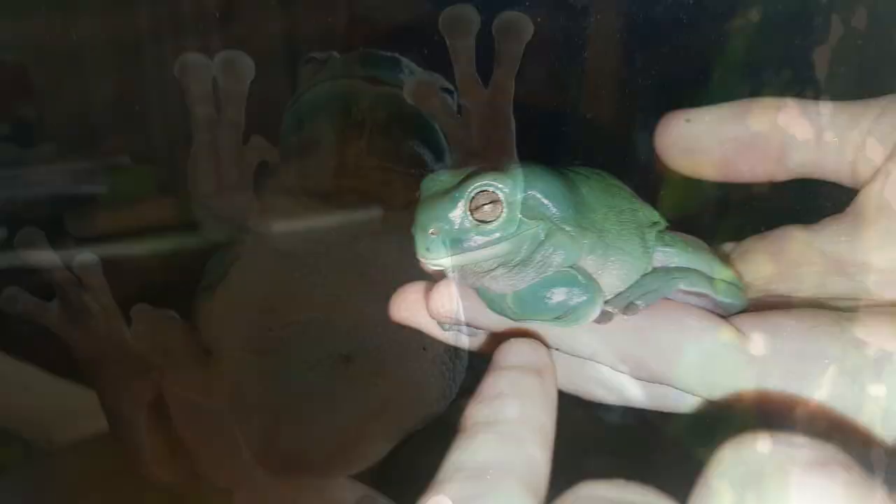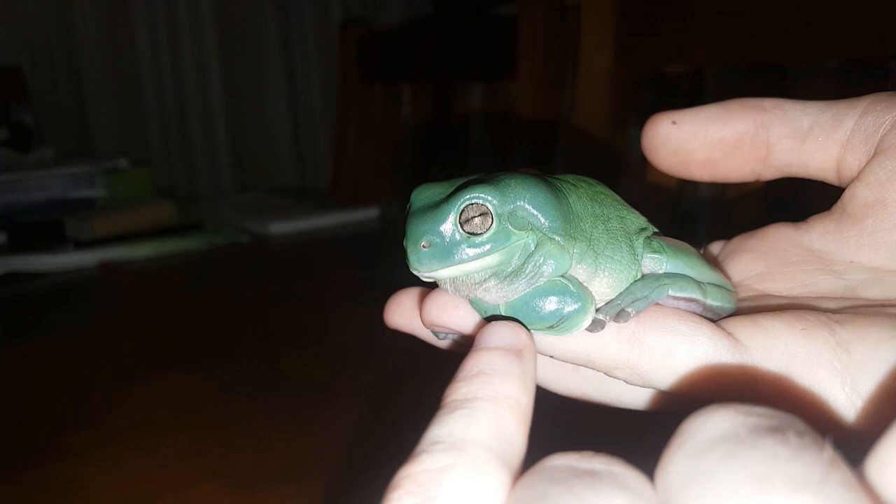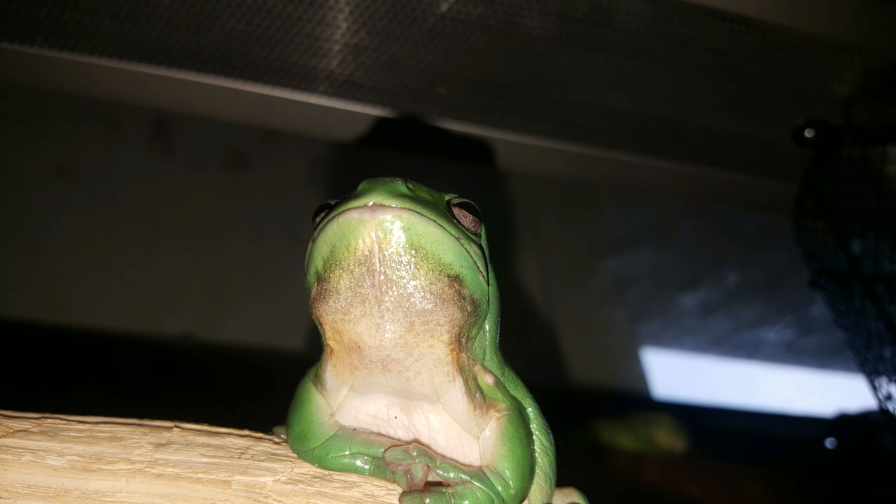Coloration and the pectoral fold: as males call, the skin under their throat starts to change — it gets darker and a lot looser, eventually sagging over, which is known as a pectoral fold. The dark coloration on the throat, or 'frog beard' as I like to call it, helps keep the frog camouflaged while it's calling. A female's throat never changes color and generally stays white.